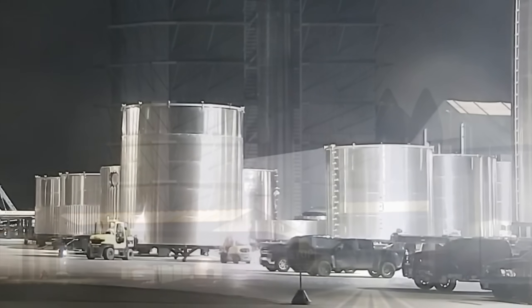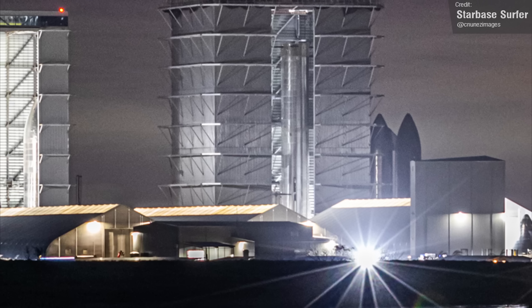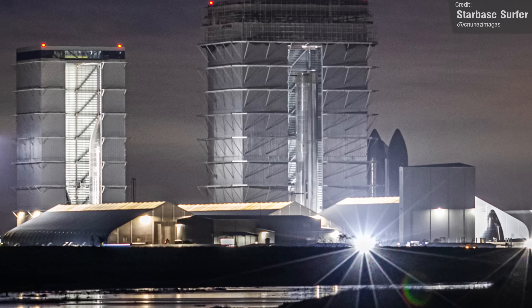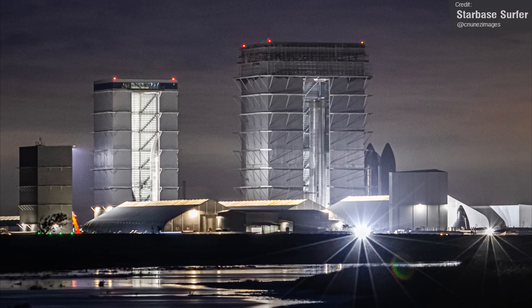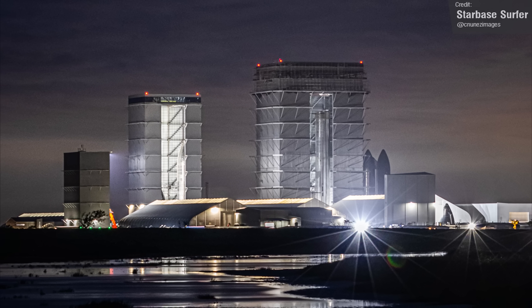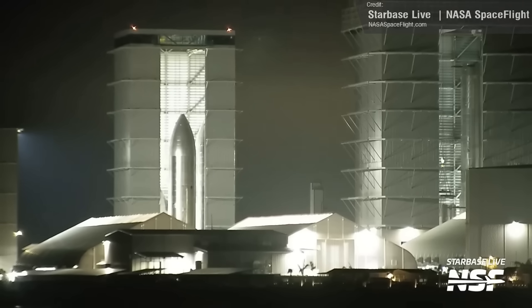This means that there is now a welding station on both the left and the right sides of the entranceway of the Megabay, a move made in response to the surge in production levels at Starbase as SpaceX strives to rapidly produce these vehicles. With the boosters now being able to be stacked in larger numbers, it is an exciting time for fans of Starship and for the space industry as a whole. The High Bay also saw its fair share of activity last week.